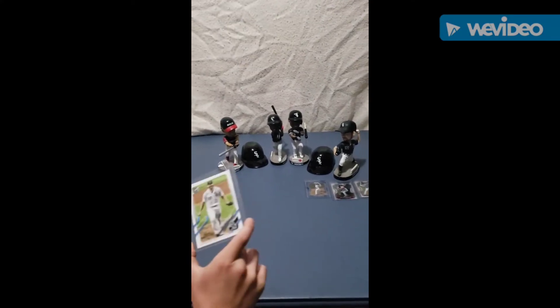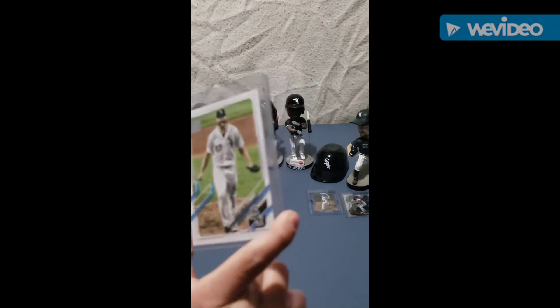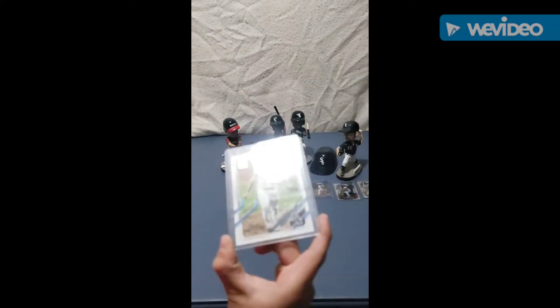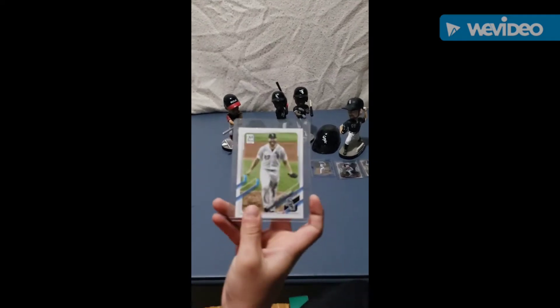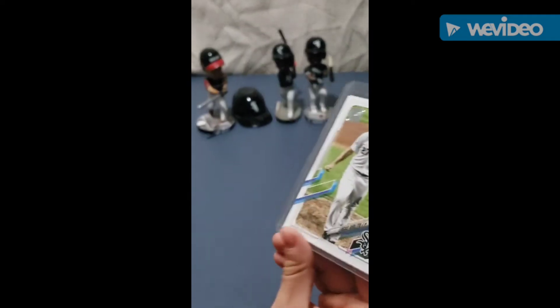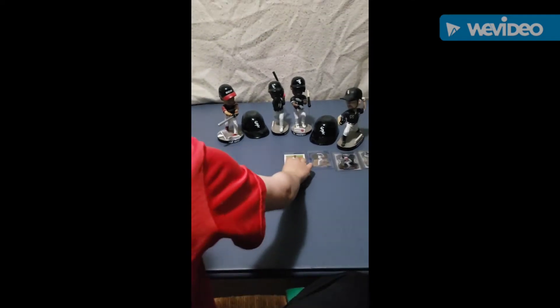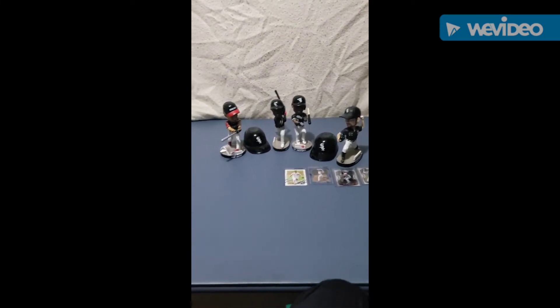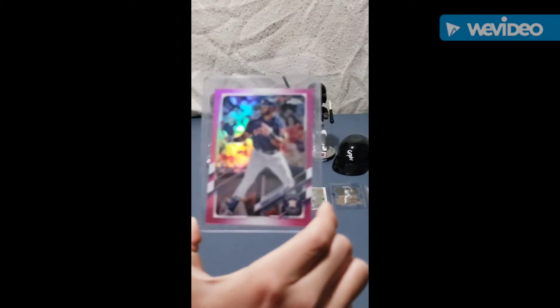Number seven, we have the Lucas Giolito no-hitter card. This is a very cool card, I wanted to pay more for it but it's just not that valuable. And number six, we have the Yordan Alvarez on the Astros magenta card, Topps Chrome, really cool.